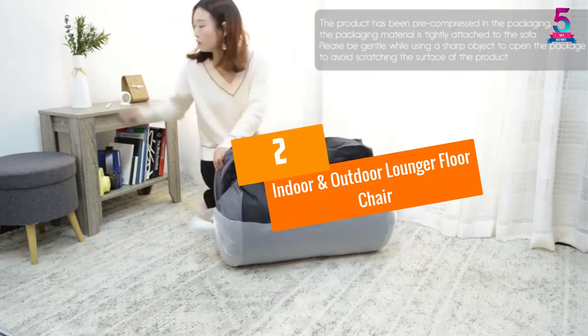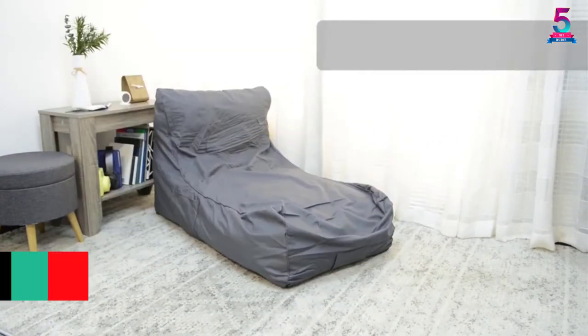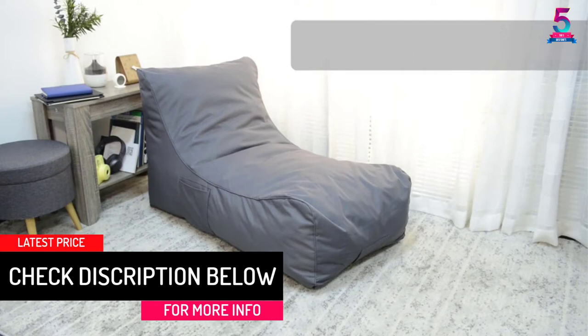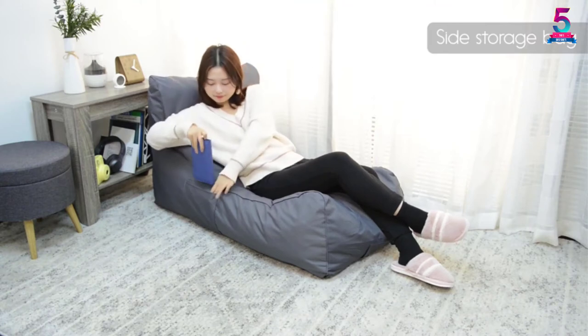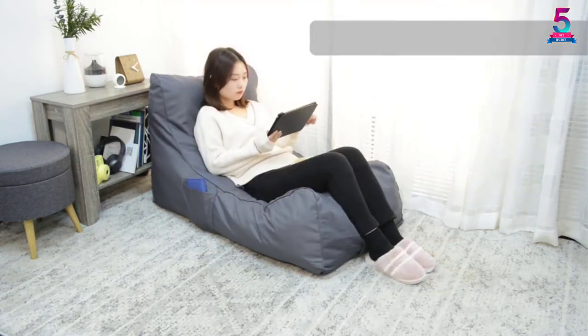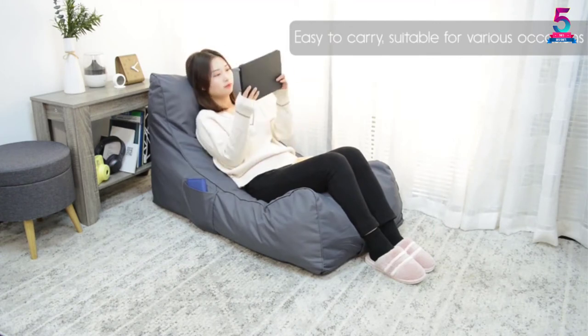At Number 2: the Indoor and Outdoor Lounger Floor Chair. If you want an excellent floor chair suitable for indoors or outdoors, you've found it. It is made from long-lasting bean filling and breathable PVC-coated material to allow users to use it in many outside places such as the garden, patio, or lawn. Besides, the 100% polyurethane stuffing is more durable and more comfortable, maintaining its shape better than similar brands.